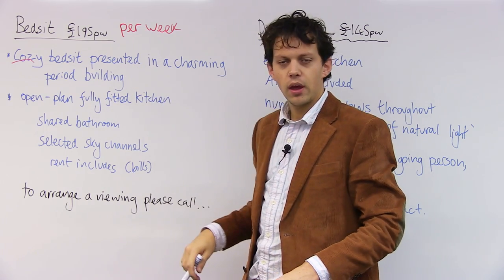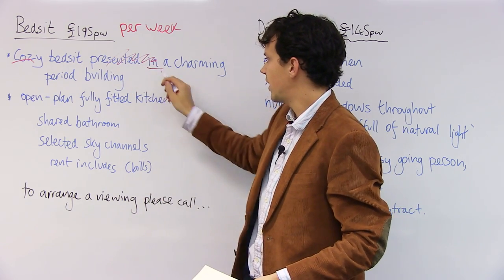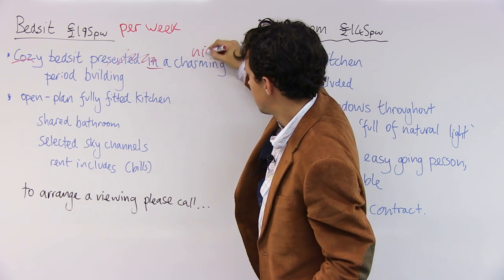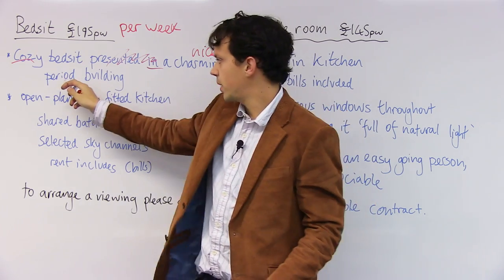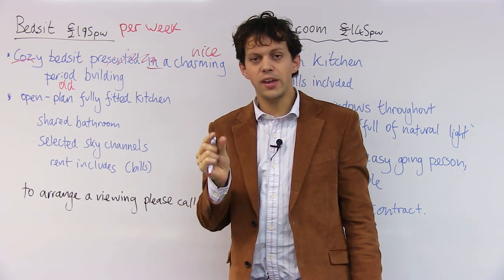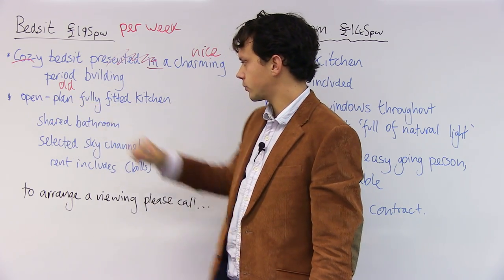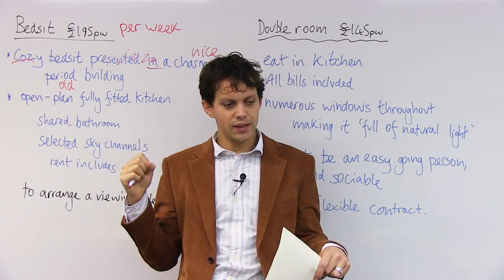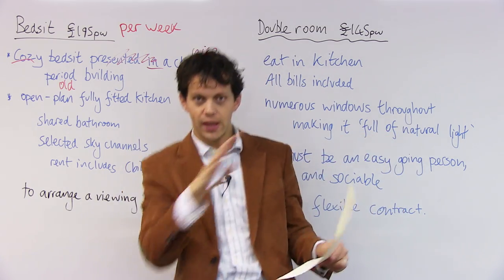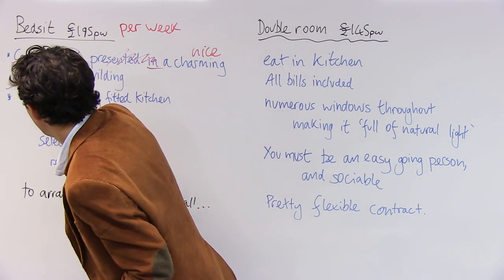'Presented in' — that's just a bit of filler, really. So you kind of just go: it's in a charming... what does that mean? Nice. 'Period' just means old. It's in a nice old building. So it's a small place in a nice old building. It has an open plan. That means if I'm lying in bed, I can see the kitchen — there's no wall between bed and kitchen. Open plan means no wall.